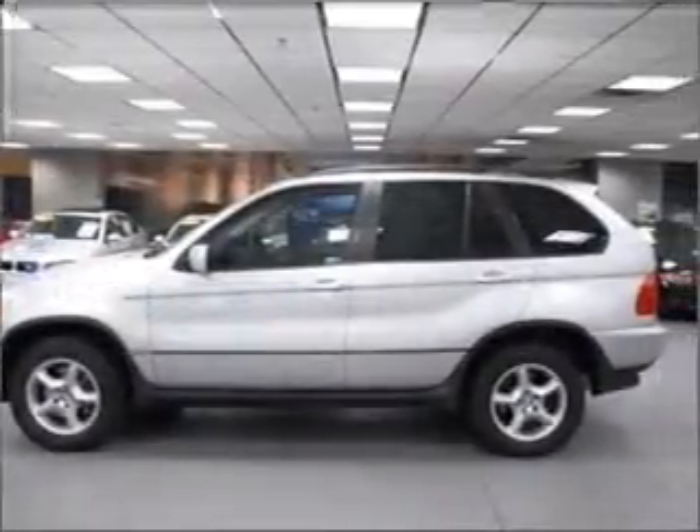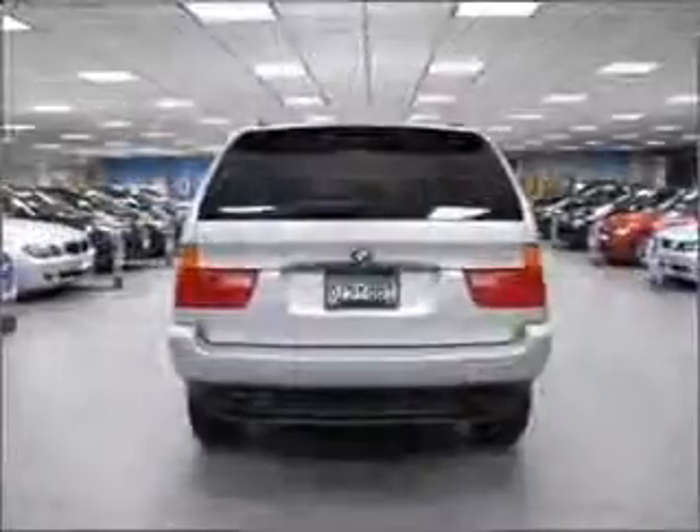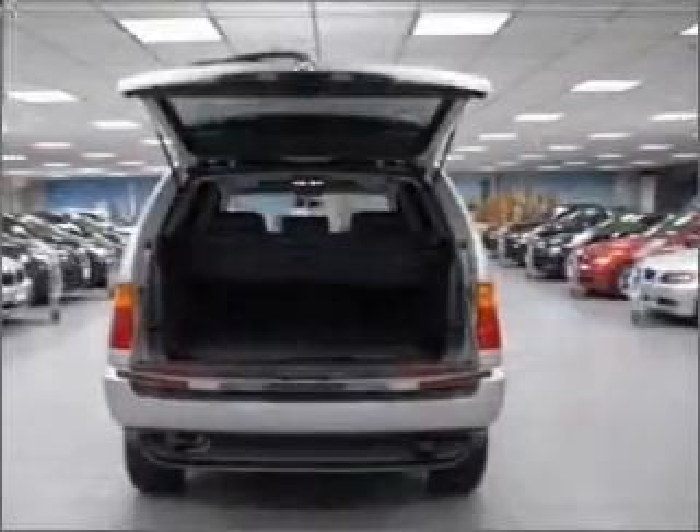Stand out from the crowd with premium wheels. Brake safely with the anti-lock braking system. Heated seats are there for you on cold winter days. Enjoy the comfort of dual temperature controls.